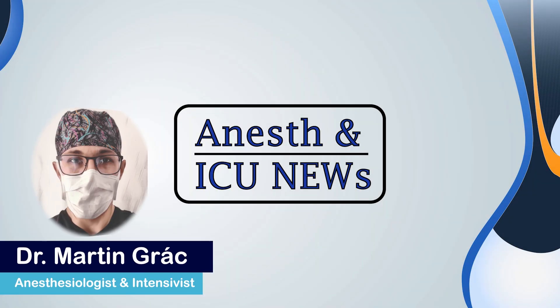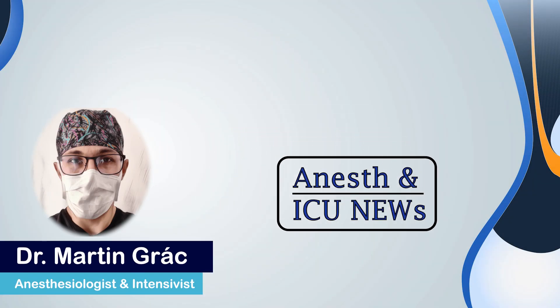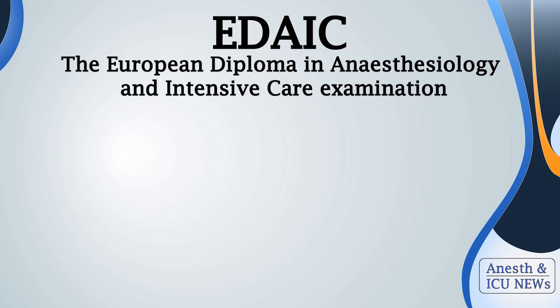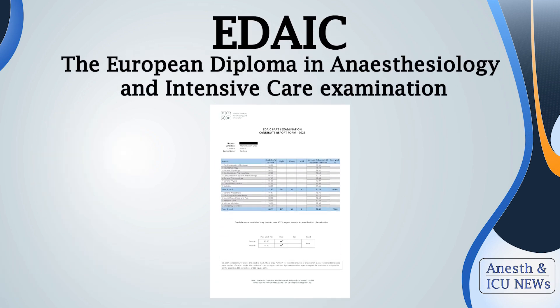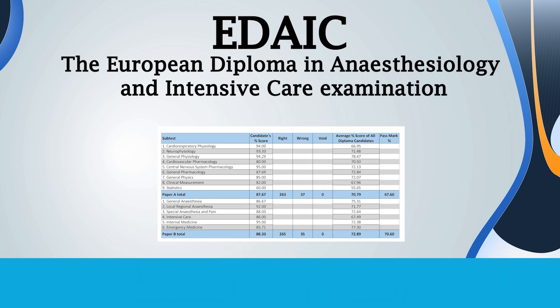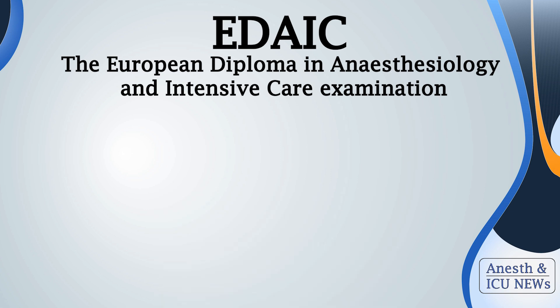Hello, welcome to Anesthesia and ICU News. I am Martin, and you probably want to know how to really ace the EDAIC examination and hear real tips and tricks from somebody who actually did it. Let's stop the small talk and get to work, starting with some organizational facts.